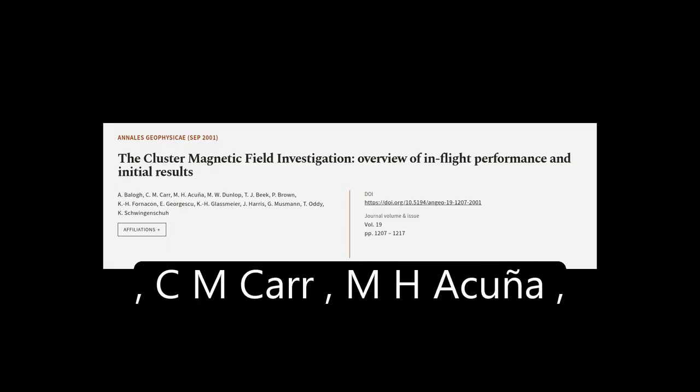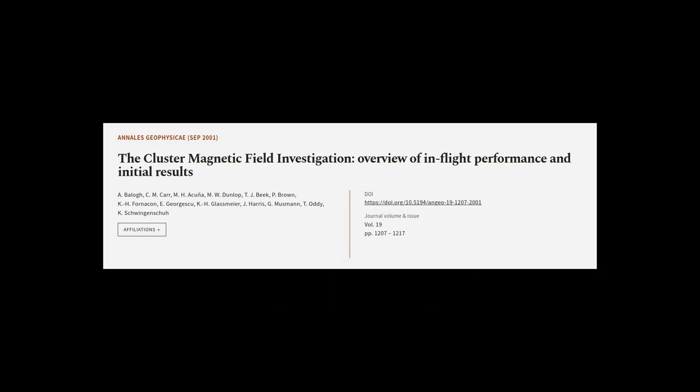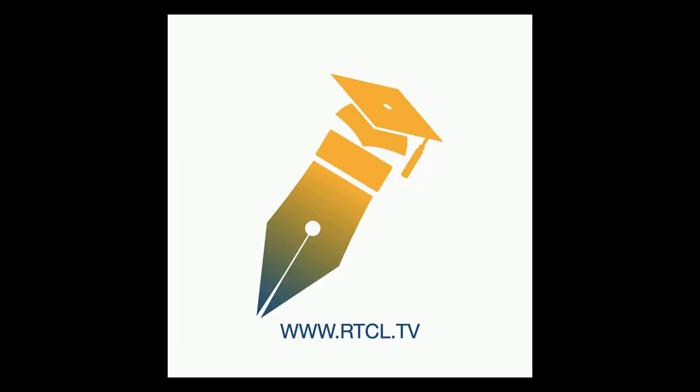This article was authored by Abalo, C. M. Carr, M. H. Acuna, and others. We are article.tv — links in the description below.